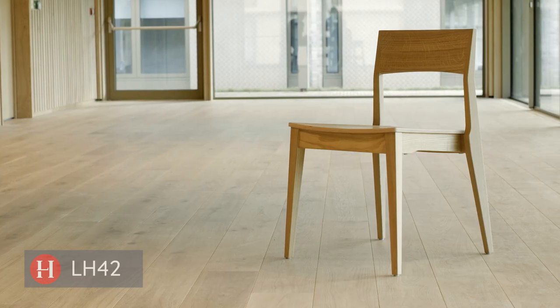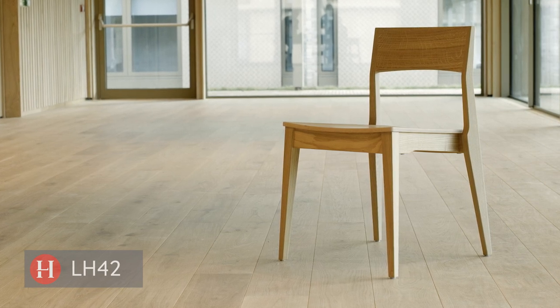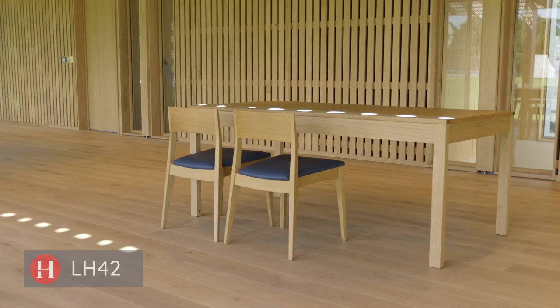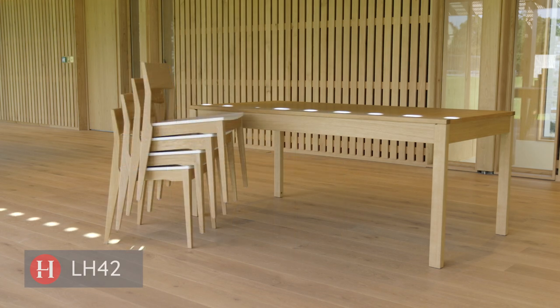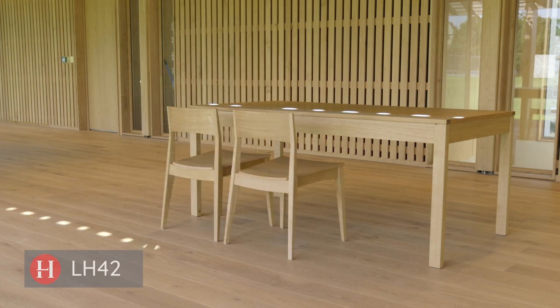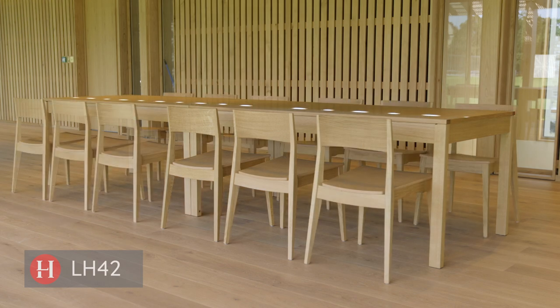The LH42 is one of our standard products, so there are a set number of ranges — you can have it with a ply seat, a lacquered seat, an upholstered seat, or your own upholstered seat. It comes in a range of finishes as standard, but we have already quite happily changed the finish for some architects in other projects.